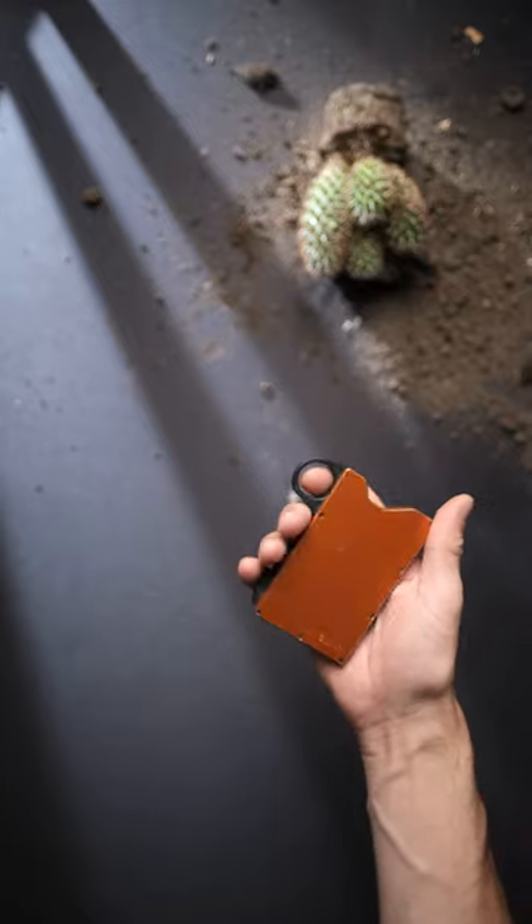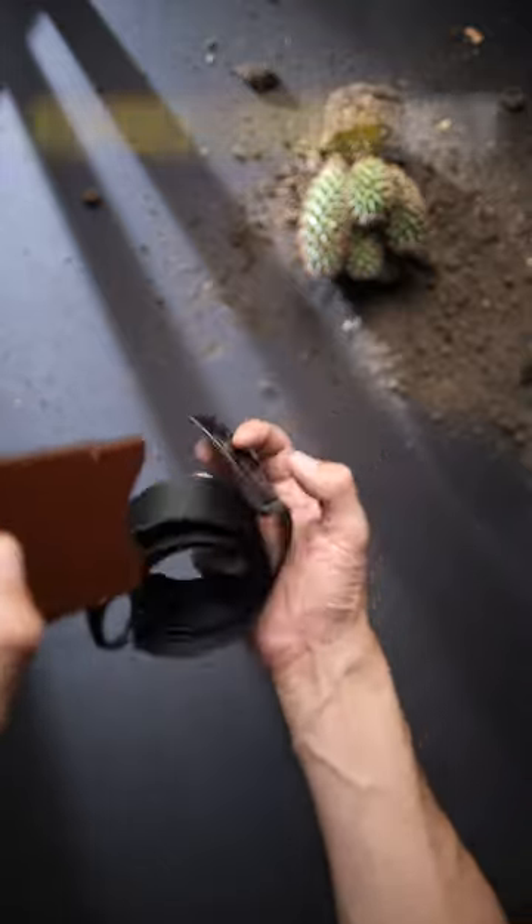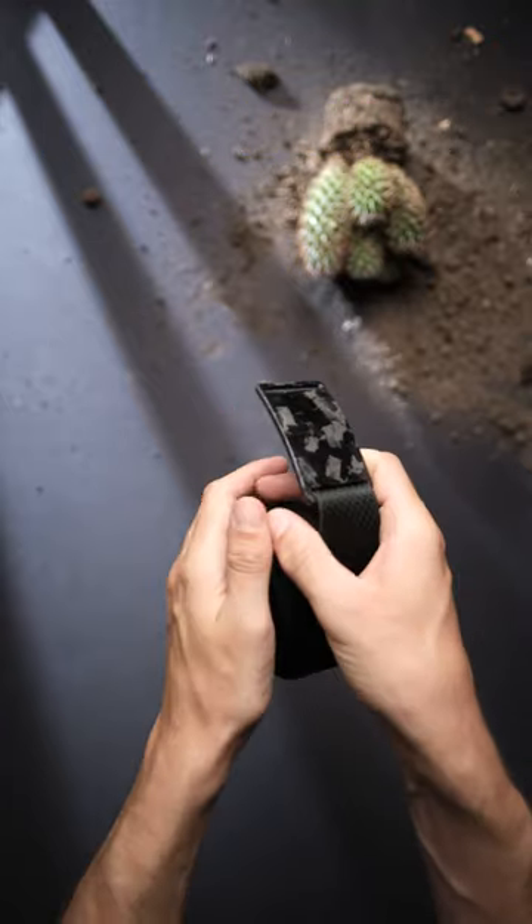It's also worth checking out the Grip6 website as they have a lot of awesome stuff on there, like this forged carbon low-profile belt, which I've been using for over 9 months now, and it's become my favourite in terms of style and durability.